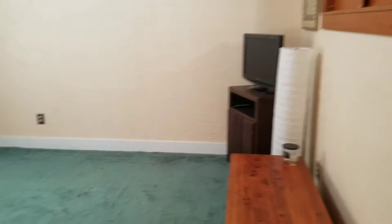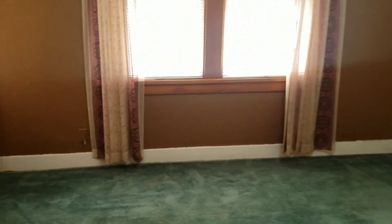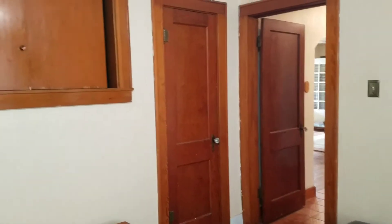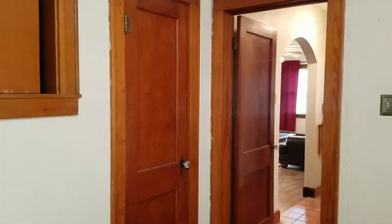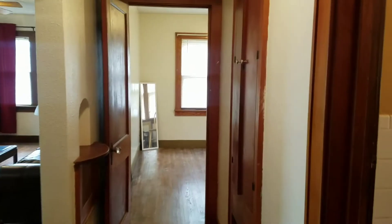This bedroom actually has three different closets, and there are hardwood floors under these carpets. You have a closet there, another closet there which is actually pretty deep, and then you have this big storage cabinet up here as well for additional storage. This house does have a full basement which is unfinished.